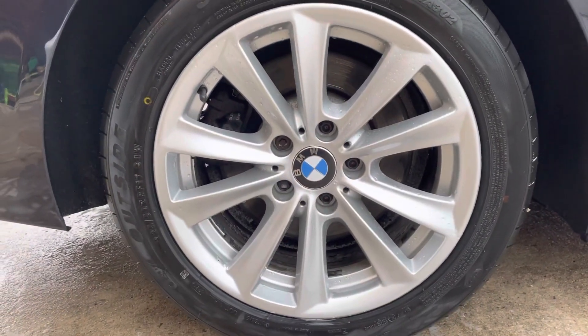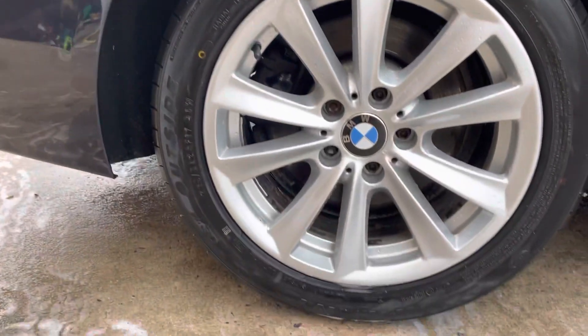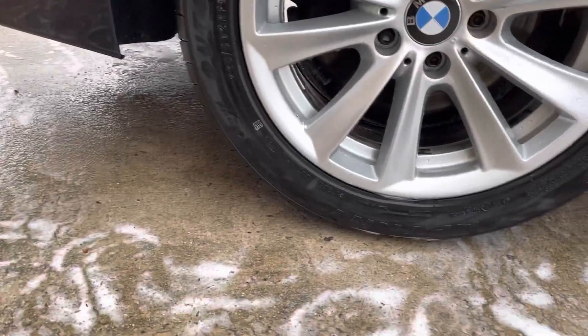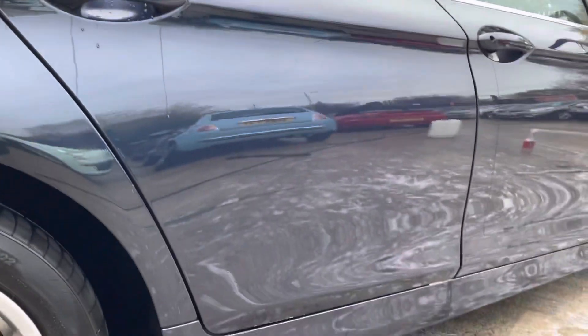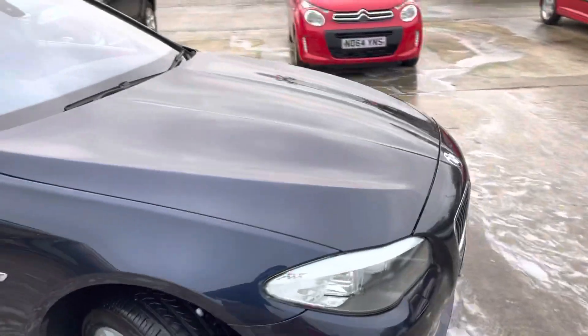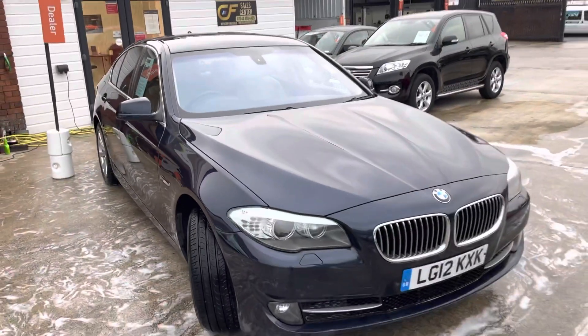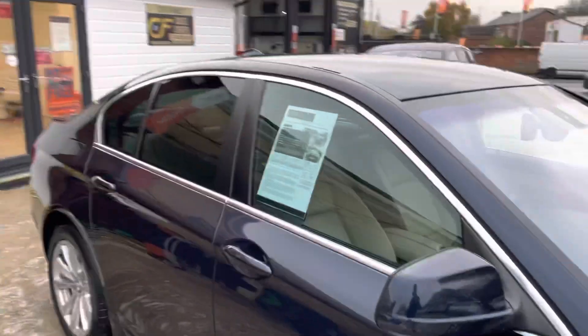The rear quarter panel on the driver's side is in good condition. The rear driver's side alloy is in really nice condition — it's got a good tread on the tire too. The rear driver's side door is again in really good condition. Overall, there are a few bits and bobs but for its year and mileage the car is in very, very good condition. That covers the exterior.